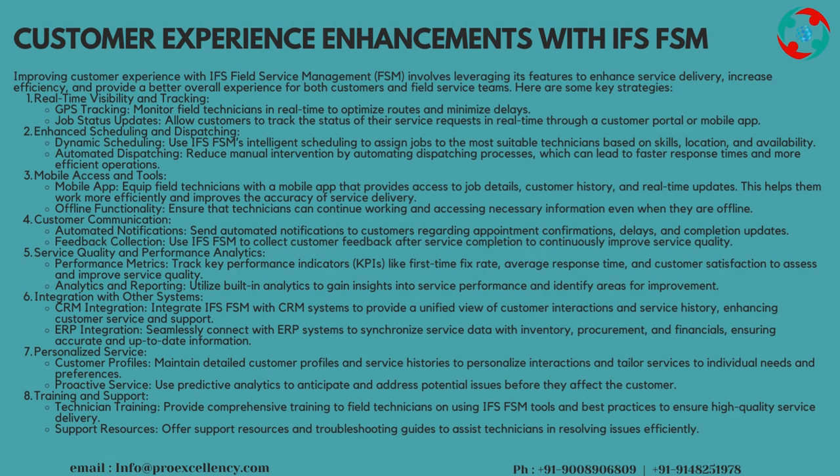Mobile Access and Tools: equip field technicians with a mobile app that provides access to job details, customer history, and real-time updates. This helps them work more efficiently and improves the accuracy of service delivery. Offline Functionality: ensure that technicians can continue working and accessing necessary information even when they are offline.